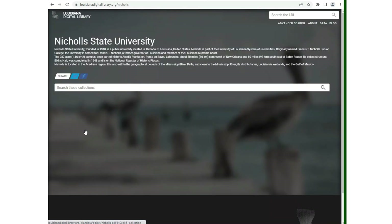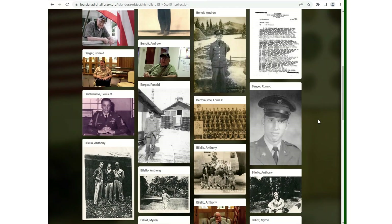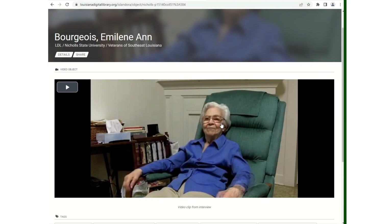We will now select Nickel State University. They have a large collection of veterans' photos and videos. To view a video, you click on it.